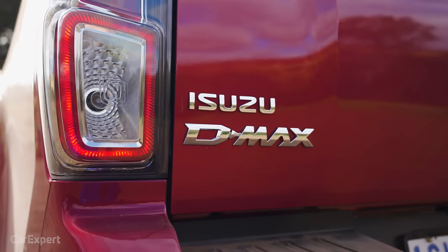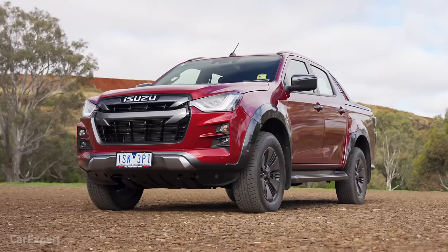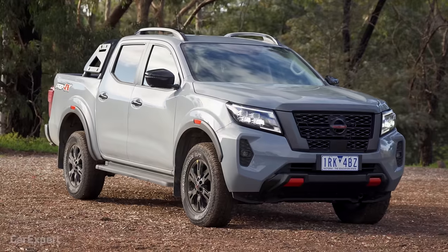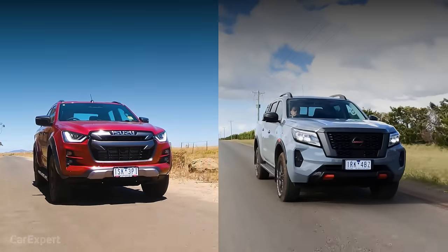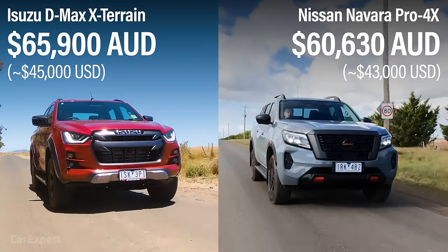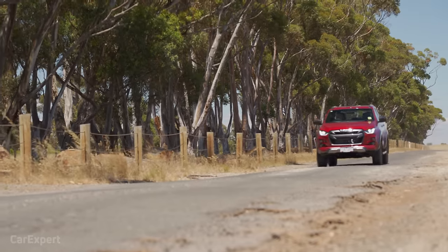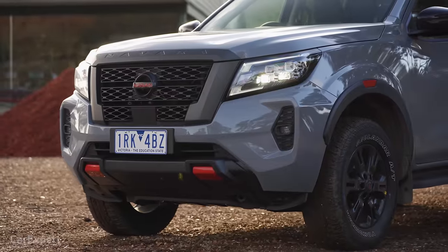G'day, I'm Paul. The dual cab ute segment in Australia is going absolutely gangbusters, with people wanting a ute for family runs and stuff like that, but also one that'll work at work and also capable of going off-road or towing on the weekends. Today we're going to do a comparison between the Isuzu D-Max X-Terrain — that's the top spec Isuzu D-Max model — and the Nissan Navara Pro 4X. They're priced at $65,900 and $60,630 respectively, but keep in mind both of them have drive-away pricing at the moment, which places the Isuzu at a little over $60,000 and the Navara also around the same price.